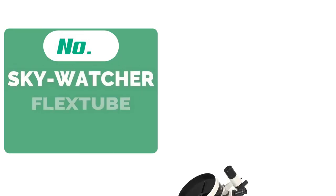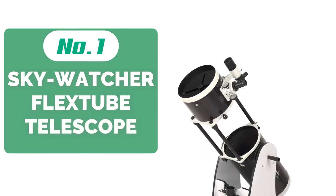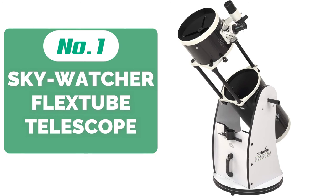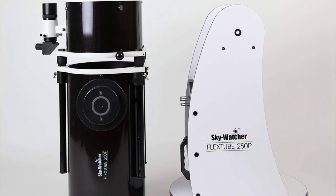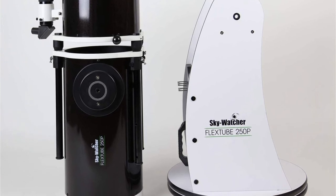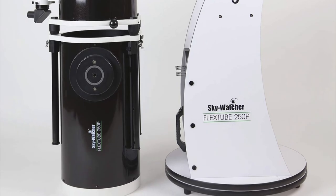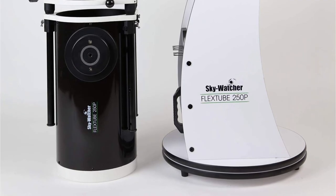At number 1 is the Skywatcher FlexTube 250 Telescope. Innovative technology and incredible power blend harmoniously in this telescope. At first glance, you'll notice its unique look and sleek black and white design. Its collapsible design allows for easy storage and portability. Teflon bearings make for smooth movement as you find and track objects in the night sky, and the 10-to-1 Crayford-style focuser makes for effortless and precise focusing.